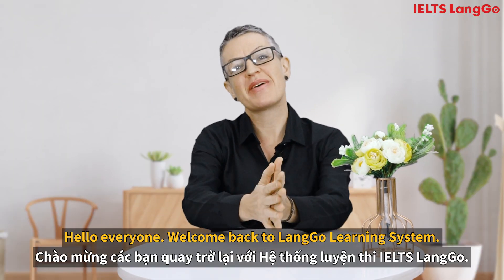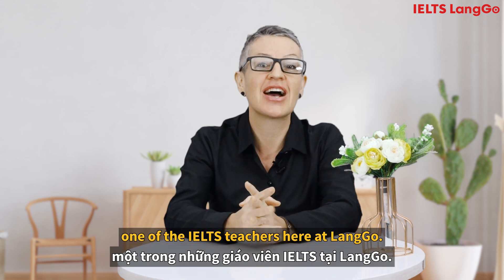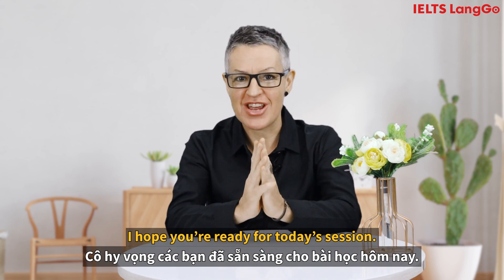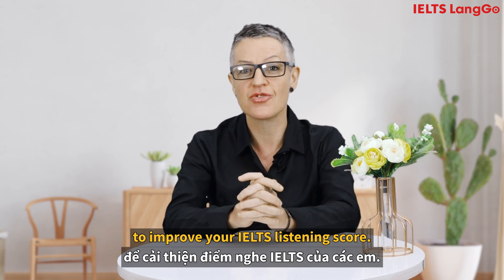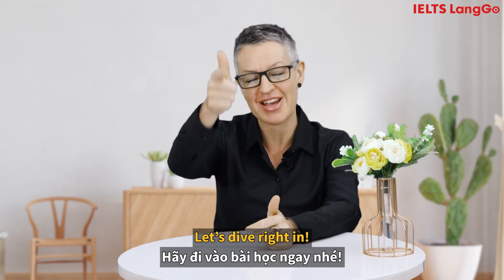Hello everyone! Welcome back to LANGO Learning System. My name is LaVonne, one of the IELTS teachers here at LANGO. I hope you're ready for today's session. We're going to be talking about tips and tricks to improve your IELTS listening score. Let's dive right in!